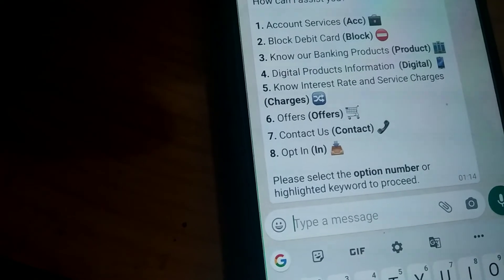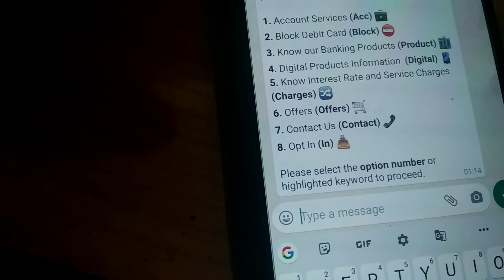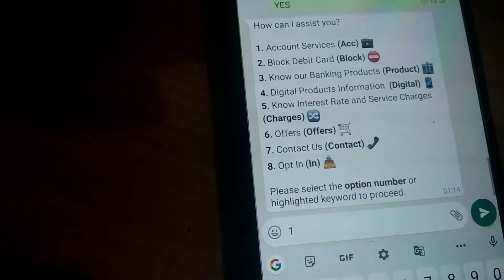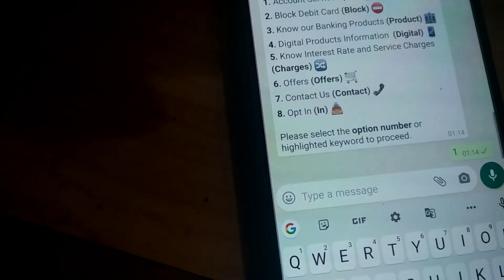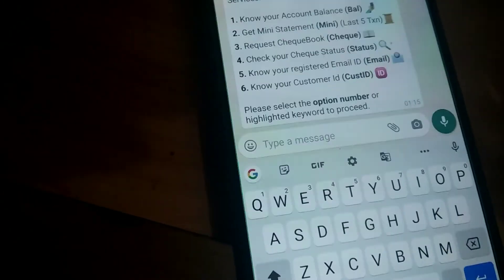Now it asks what service you want, including account services, blog, debit card, know your bank, products, digital products, information, know interest rate, and more. Type 1 to check your account balance, type 2 for mini statement, and so on.